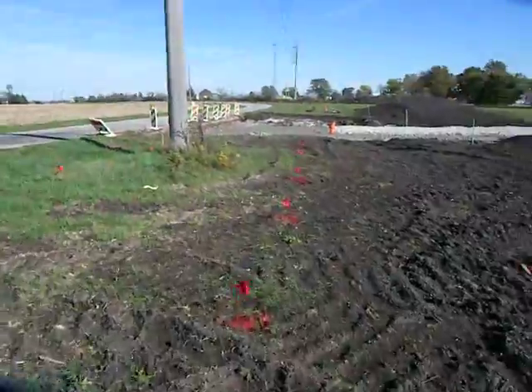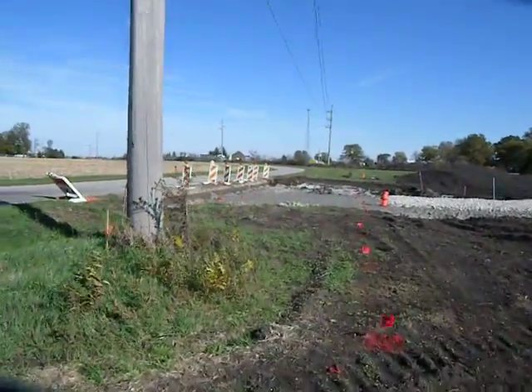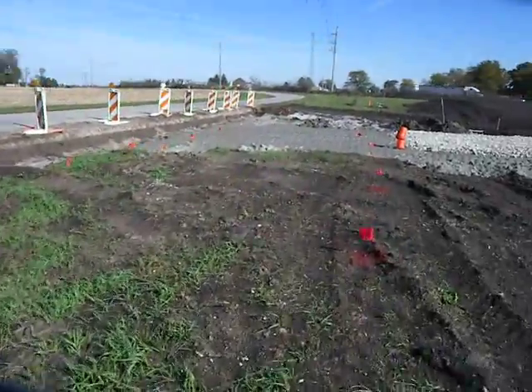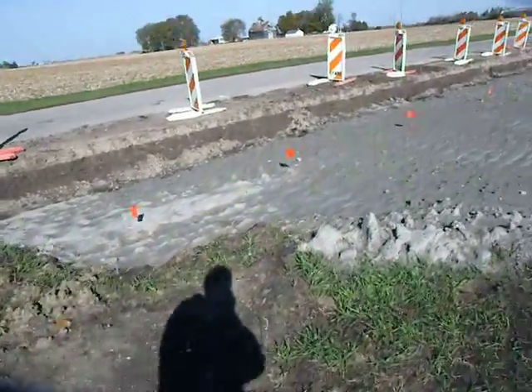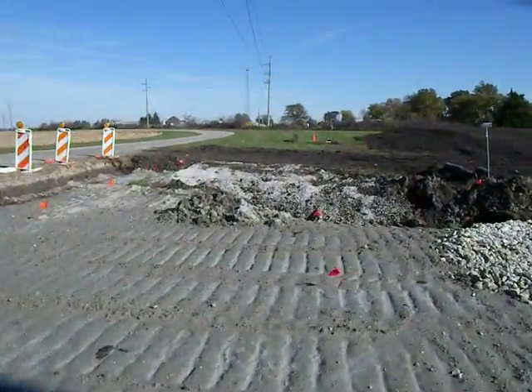I'm trying to shield the camera from the wind so the audio isn't terrible. The orange flags there are Frontier's line. The nearest pedestal is way down there.